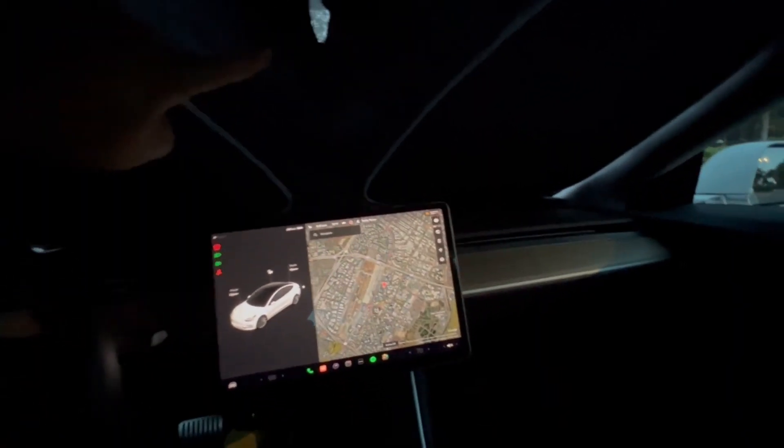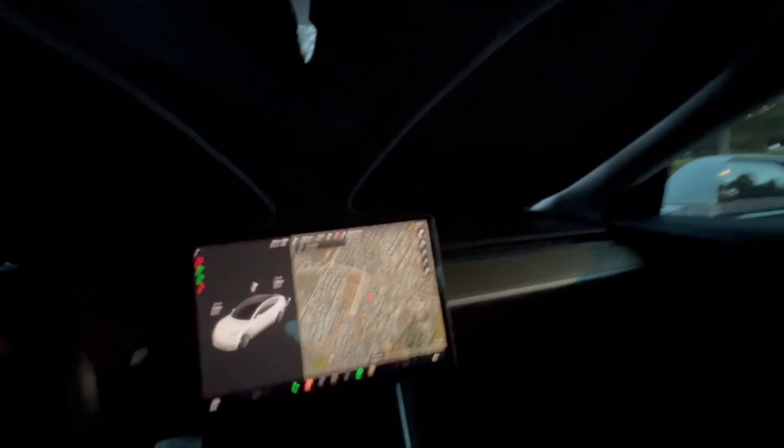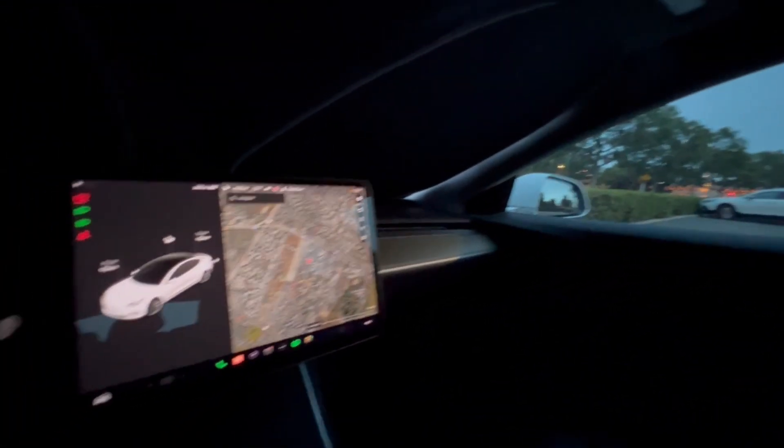We have a windshield shade and also shades for the roof and part of the back window. This car is also tinted in both the front and the rear windows at about 35% tint. So let's see how this does during our trip.